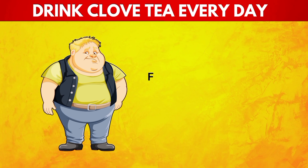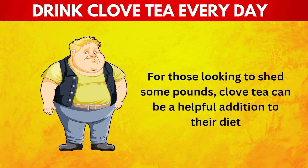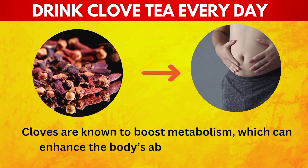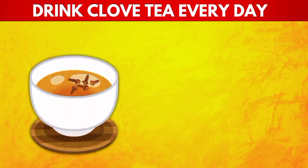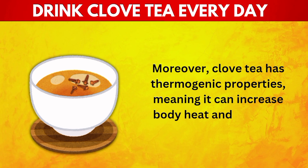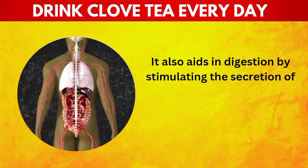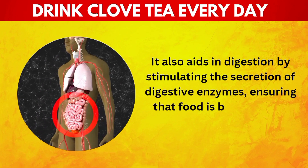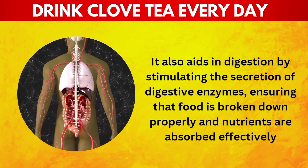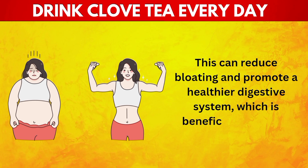10. Assists in Weight Loss. For those looking to shed some pounds, clove tea can be a helpful addition to their diet. Cloves are known to boost metabolism, which can enhance the body's ability to burn fat more efficiently. Moreover, clove tea has thermogenic properties, meaning it can increase body heat and promote fat burning. It also aids in digestion by stimulating the secretion of digestive enzymes, reducing bloating and promoting a healthier digestive system.